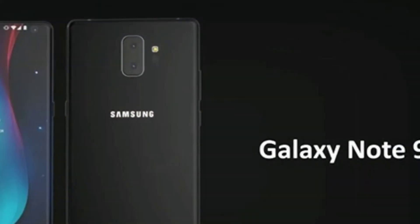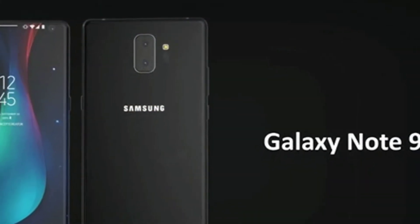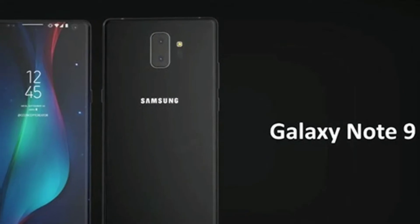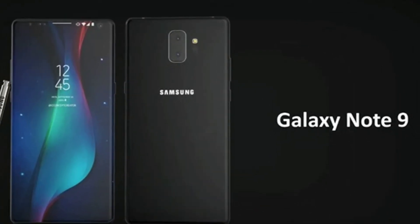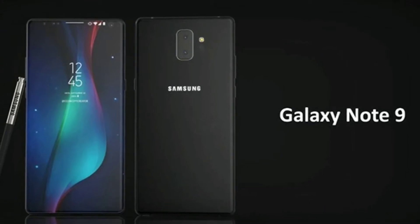Picked up by Slayer's leaks, Samsung is now testing the Galaxy Note 9 on Geekbench and it lines up with everything we expect to see from arguably the company's most important flagship smartphone.